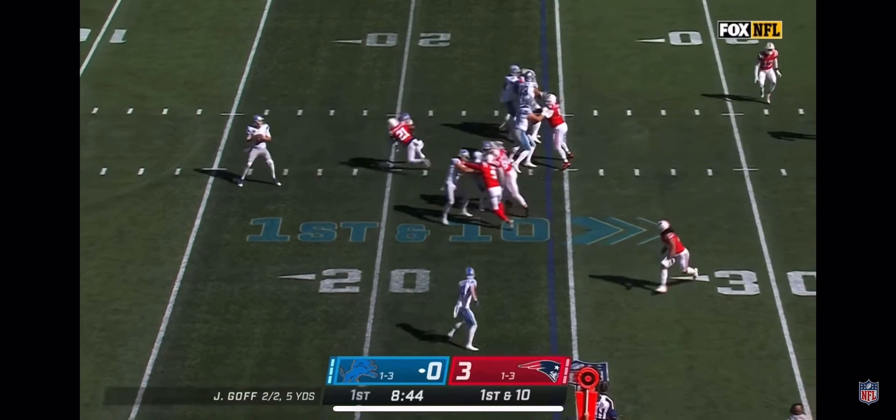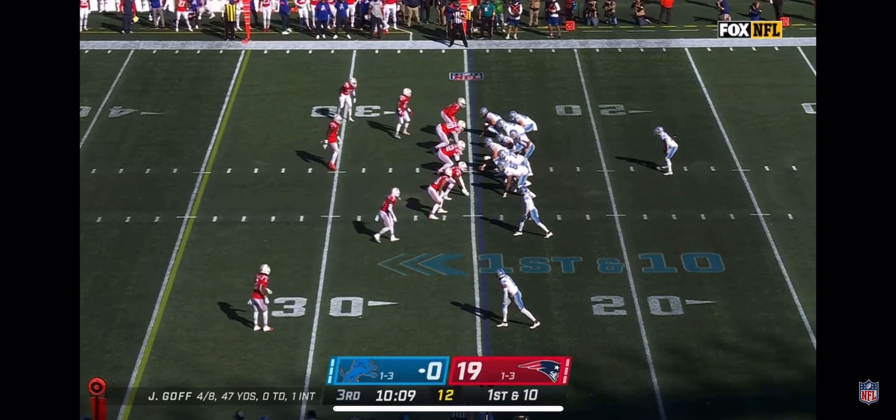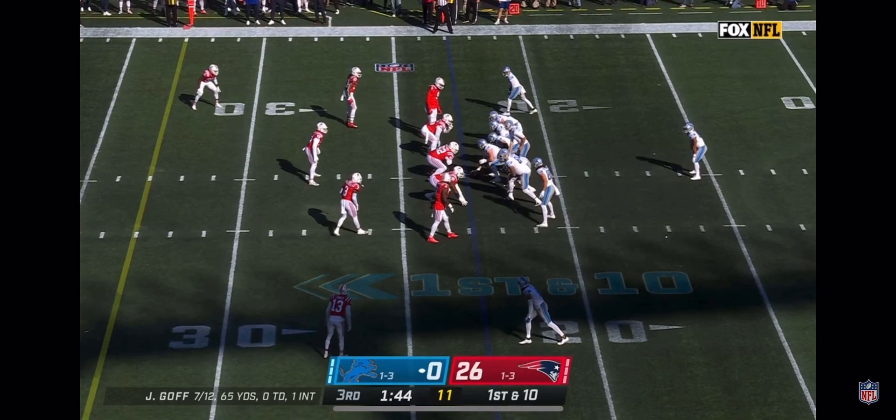Trailing the Patriots 3-0. Off the fake to Williams. Goff fires — first down — out to the 47-yard line. Lions start from their 25 with two tight ends. Goff throws — it's complete to Josh Reynolds, out to the 33-yard line.